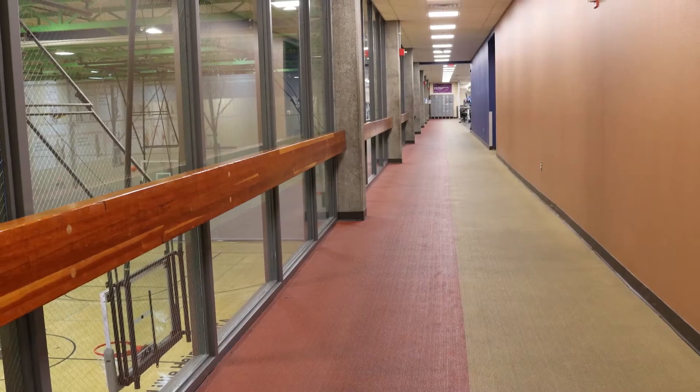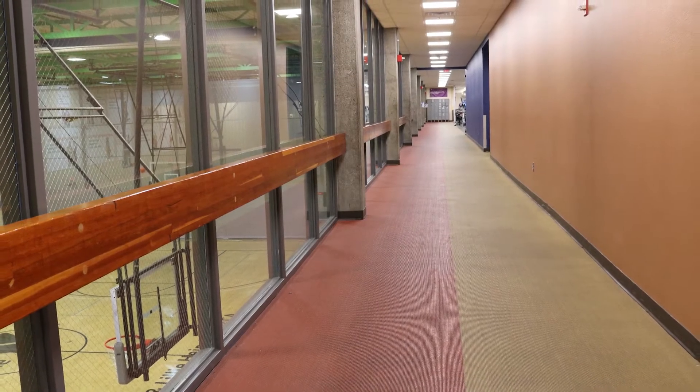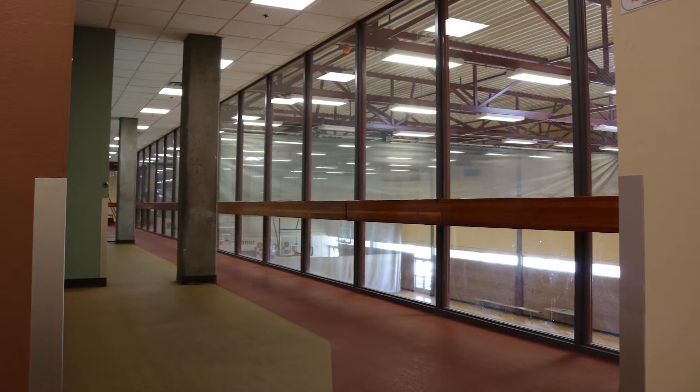An indoor track on the second floor of the facility allows members to focus on their cardio, even during hot or cold weather conditions.